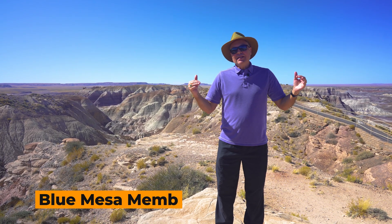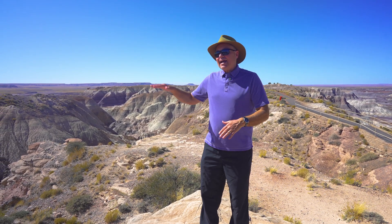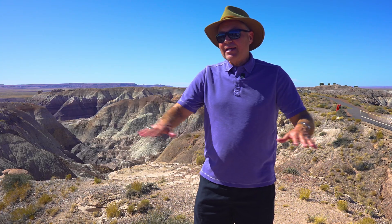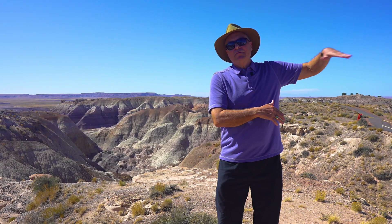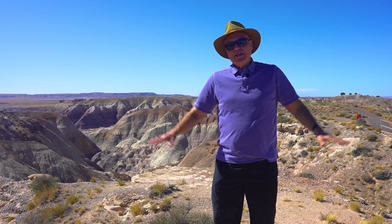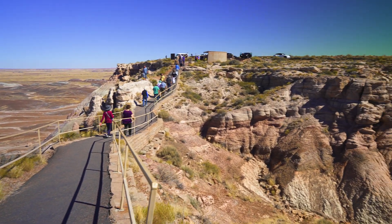We're actually staying on Blue Mesa. Ironically, I'm standing on cross-bedded sands that kind of cap the top of Blue Mesa, and so it's kind of protected this area from eroding away — just like the basalts protected the rocks below it earlier. Here we have a protective cap of sandstones, but they're cross-bedded sandstones. I'm actually standing on cross-beds.